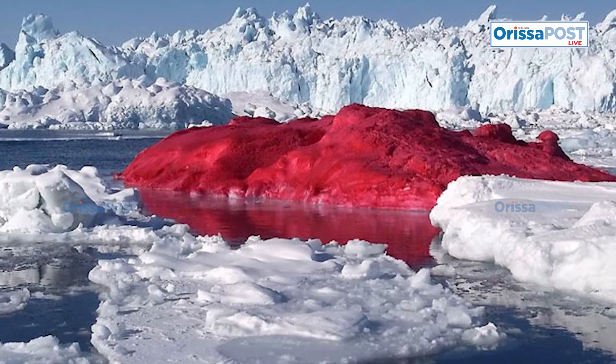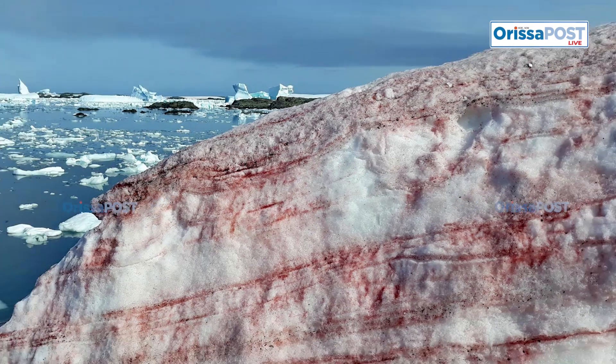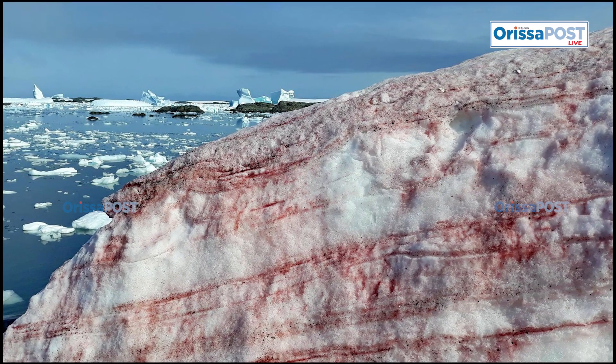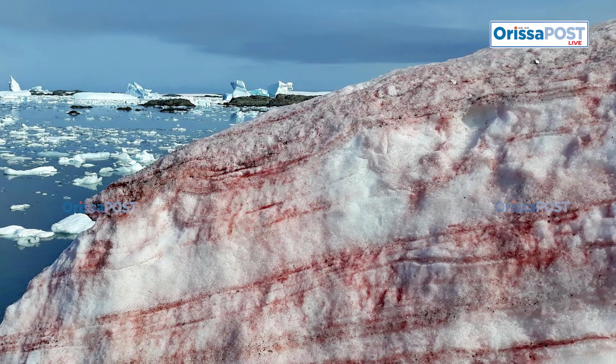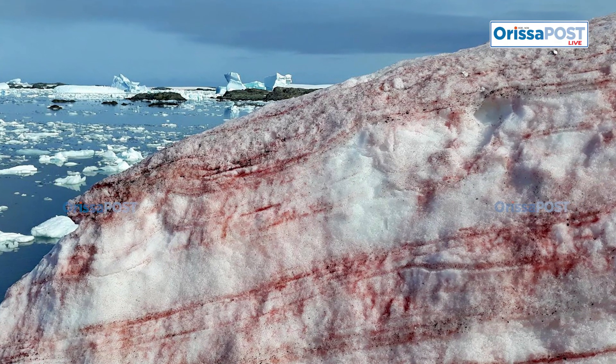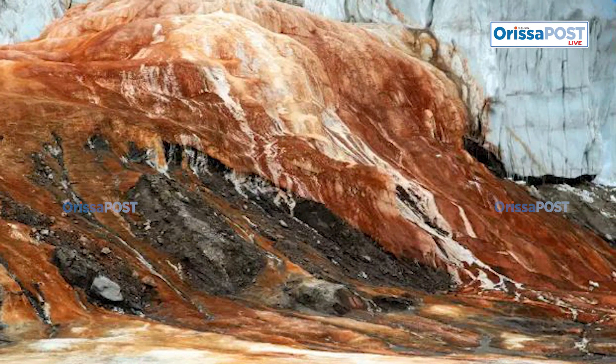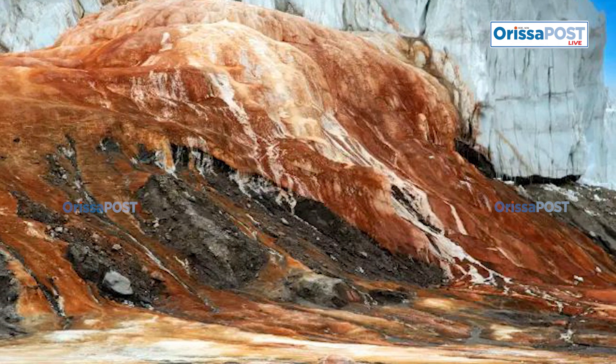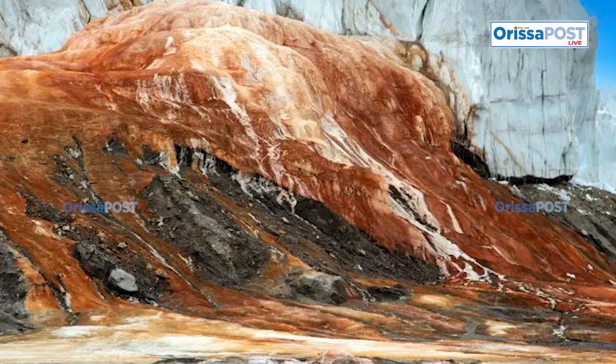Adding to the mystery of Blood Falls is the fact that its water remains in liquid form despite the surrounding temperatures dropping as low as minus 19 degrees Celsius. This puzzle was solved in 2003 when scientists discovered that the water's exceptionally high salt content prevented it from freezing, allowing it to continue flowing even in the extreme Antarctic cold.